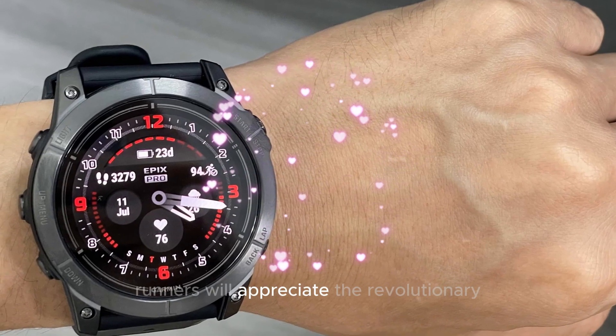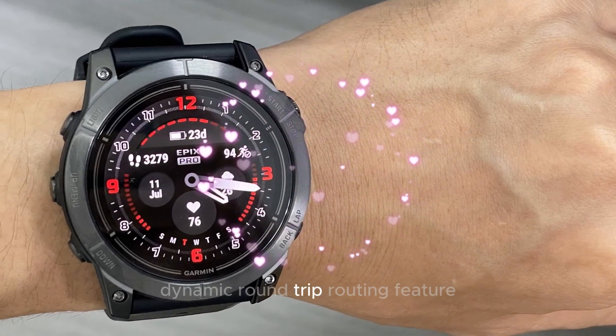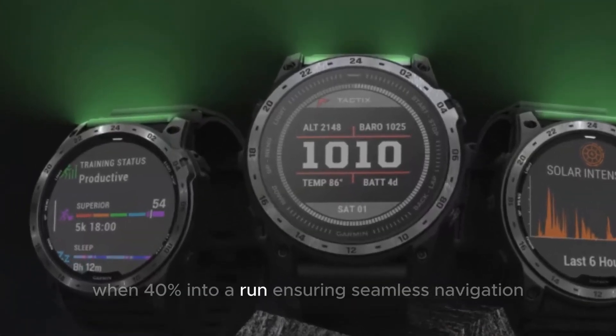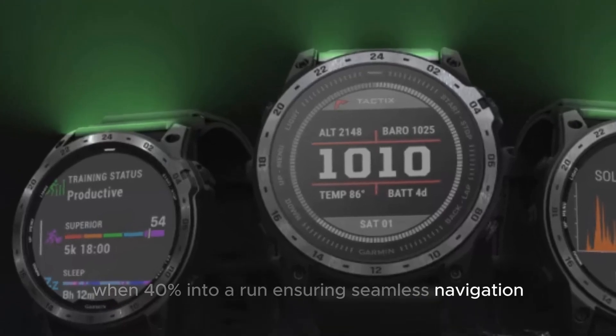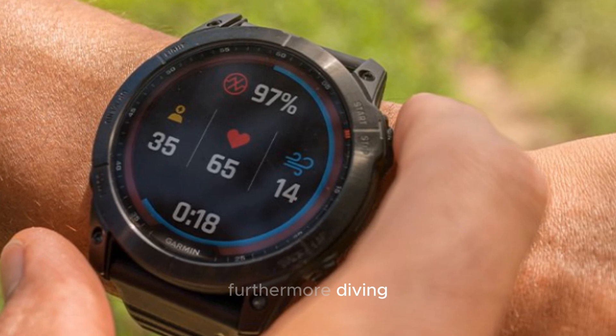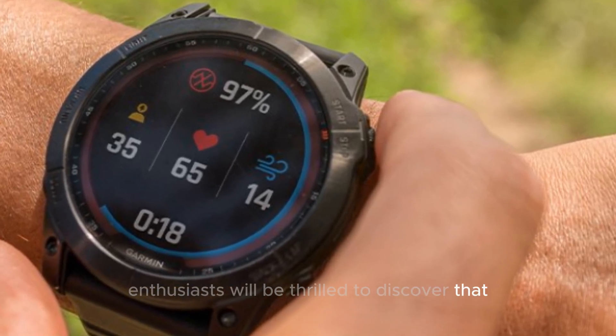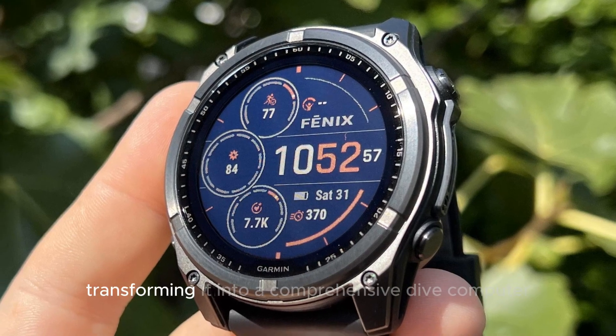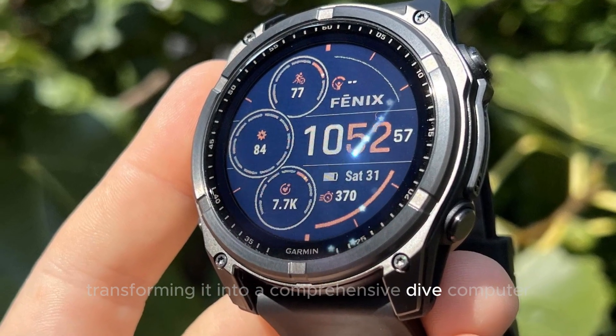Runners will appreciate the revolutionary dynamic round-trip routing feature, which intelligently suggests a return route when 40% into a run, ensuring seamless navigation and a safe return to the starting point. Furthermore, diving enthusiasts will be thrilled to discover that the Fenix 8 Pro is rumored to include advanced diving modes, transforming it into a comprehensive dive computer.